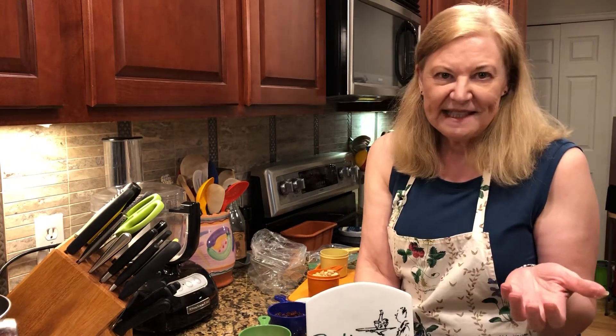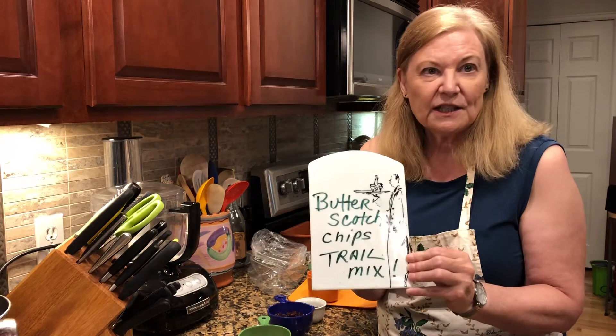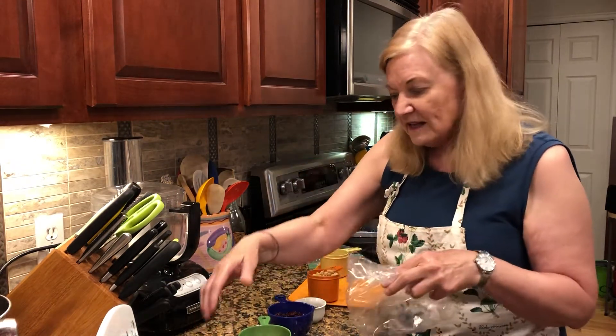Hi everybody, it's Get Real in the Kitchen with Deanna Olson. We had that butterscotch pudding and it all got eaten — it was yum! I had leftover butterscotch chips, so I'm bringing you butterscotch chips trail mix. There's a reason why, so let's go into that. But first, let's just make the trail mix.